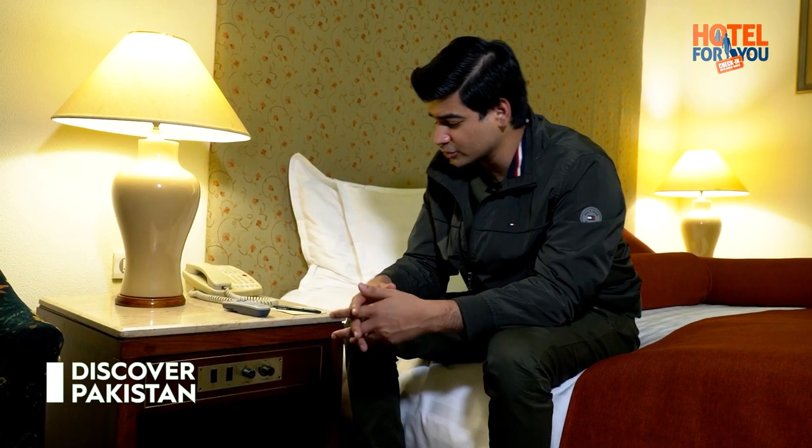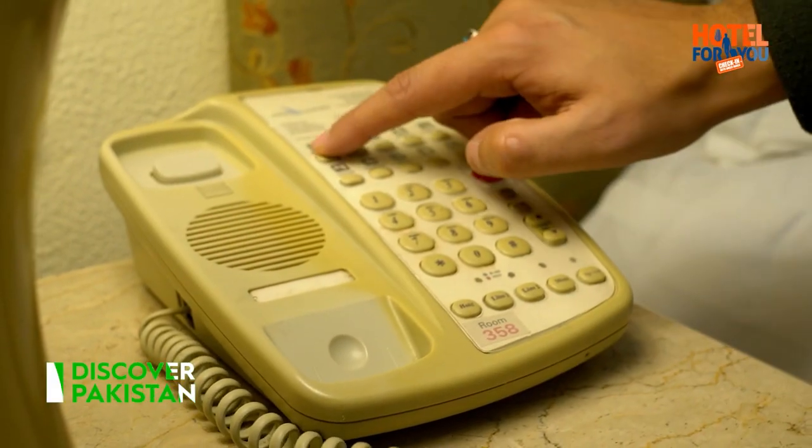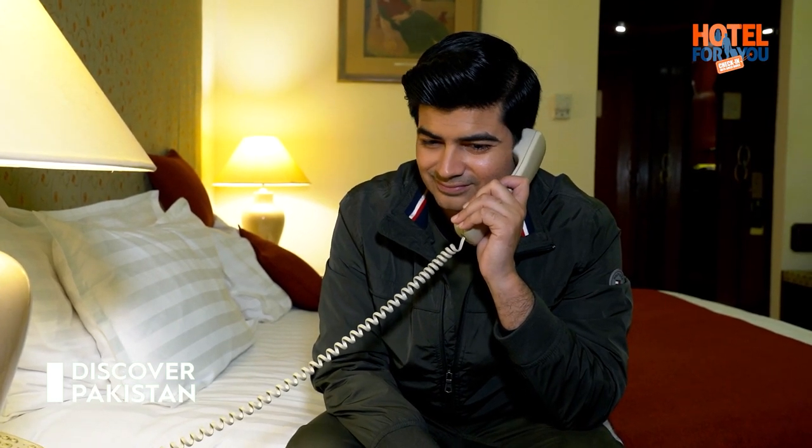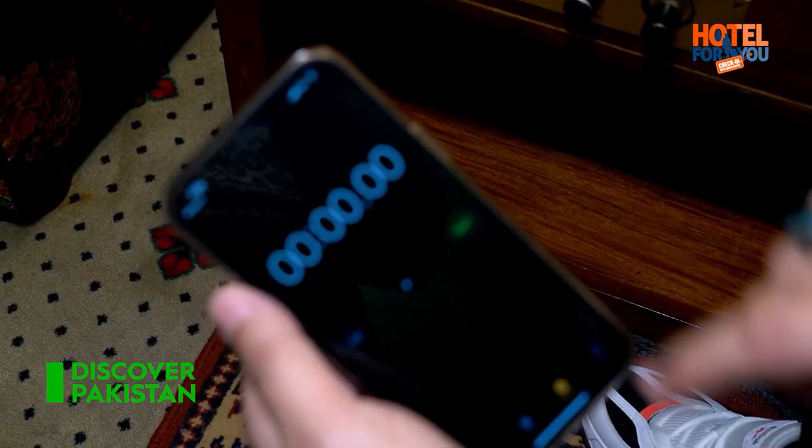A very cool feature in this room is that you have music provided — FM music with different channels to browse. Viewers, now we will order tea and check the room service. Can I get one cup of tea? Thank you. And the time starts now.